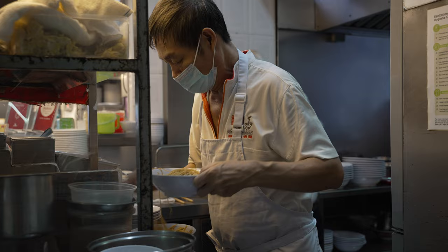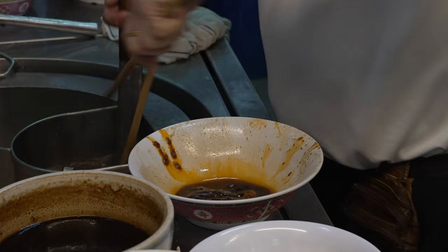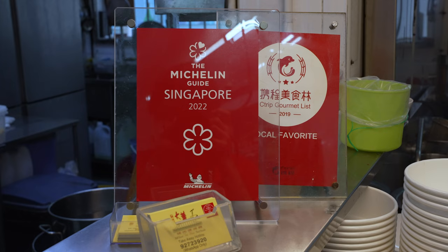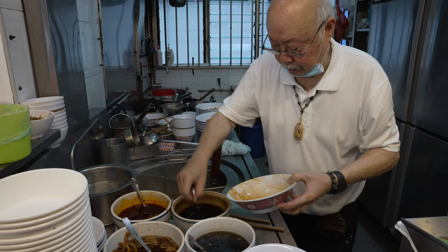Ever since I started eating here about 13 years ago, this uncle has been frying and cooking noodles. The ordering process goes like this: they open at 9:30. If you come before they open, you pick a number, find your seat, and wait. When they open, you retain your number, place your order, and watch them cook your noodles in front of you. People who come after 9:30 queue behind those with numbers. They've also received one Michelin star since 2016 and are the only remaining hawker stall in Singapore to retain it to date.